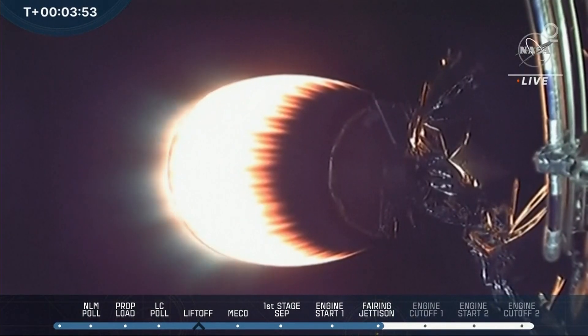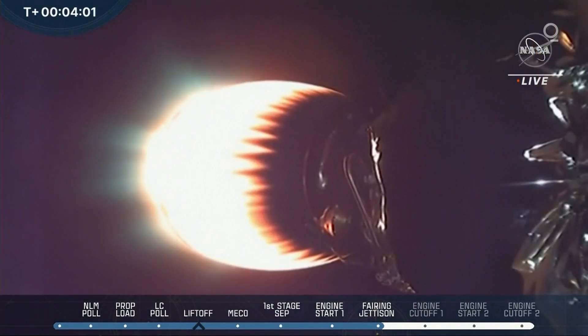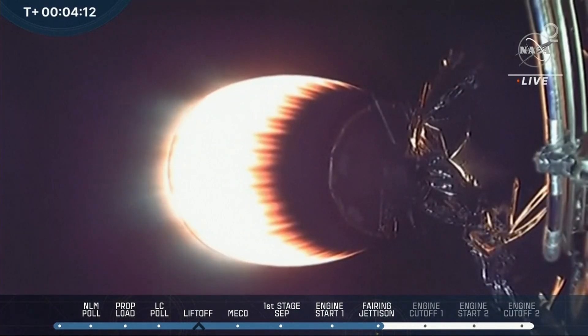They'll be doing two burns — a boost back burn to get it closer to the "Of Course I Still Love You" drone ship, sitting about 400 miles south of where we are, off the coast of Baja, California. Then they'll do another burn when it's coming in for the landing. We're at T-plus 4 minutes, 6 seconds, and so far nominal ascent of the DART mission, NASA's first planetary defense test.